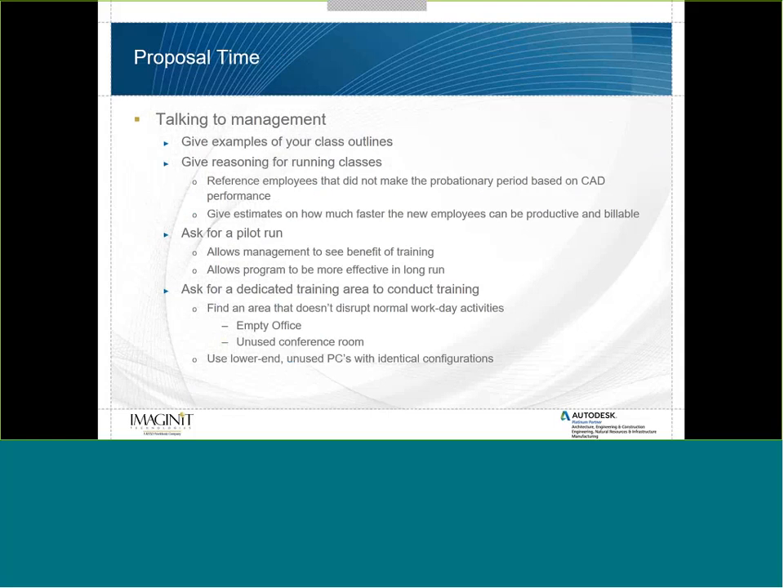Once you have your outlines together, go make your proposal to management. Give them examples of your class outline so they understand what you're trying to do, and give them the reasons for running classes — reference employees who didn't make the probationary period based on CAD performance. Give estimates on how much faster new employees can become productive and billable. Then ask for a pilot run — ask permission to run one class or one set of training to show that this concept will work.